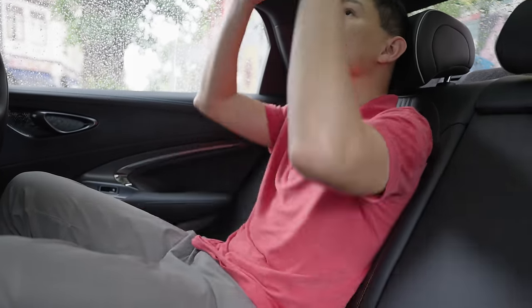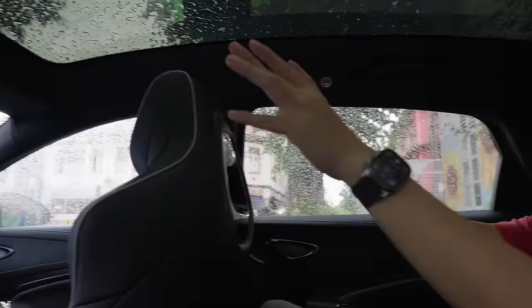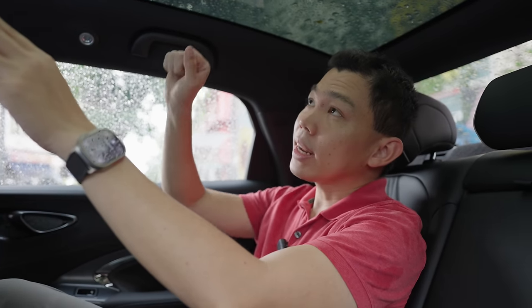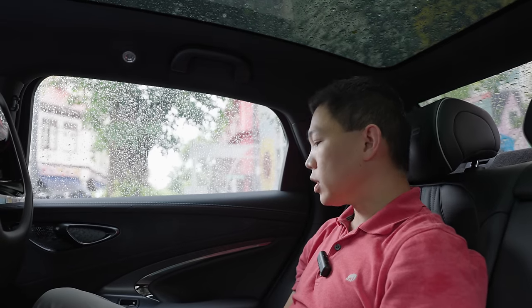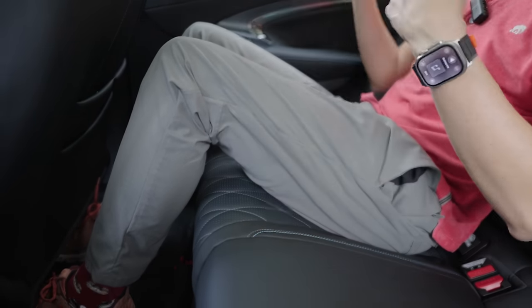Comparing this with the BYD Atto 3, you can clearly tell the difference. The highlight for rear passengers is the panoramic glass roof. One thing you'll notice is that it's darker compared to the Tesla's glass roof, so it may bring in a little less sun and heat. I think it's very spacious and comfortable for most people back here — good for road trips. It is still a sedan, so leg positioning differs from an SUV. For journeys less than four hours, this is a very comfortable car.